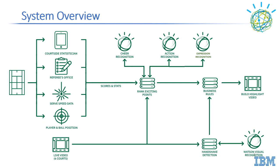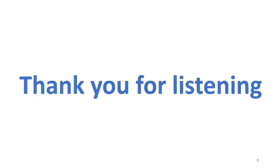Everything is combined together with the constraints of some business rules, which define the structure of the video to build a highlight video. Thank you for listening.